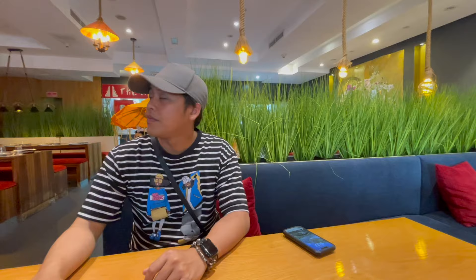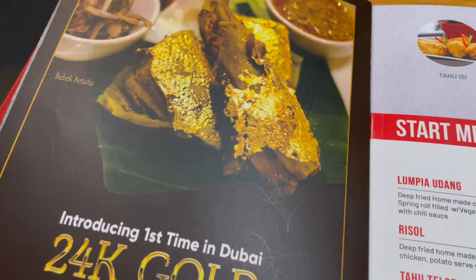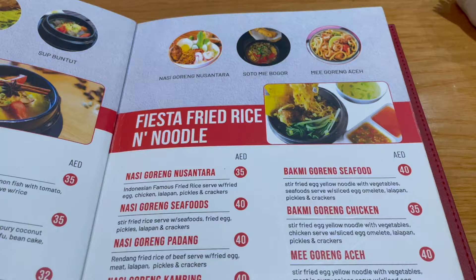The restaurant is quite spacious, and at the time we arrived there weren't that many people, so we went ahead to look at the menu. We weren't appetizer people so we didn't order any starter. We ended up ordering the ayam penyet set for my husband and ayam geprek for me.